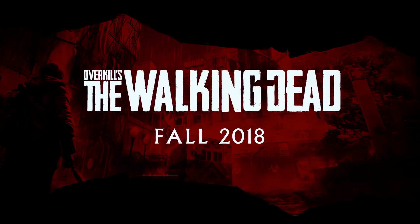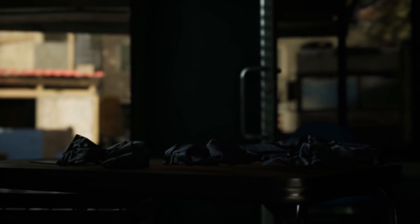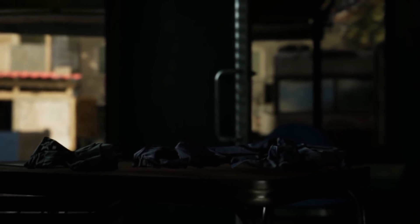Thanks for joining us today. I hope you like what we've shared. Tune in next time for a deeper dive into hearts and walkers in Overkill's The Walking Dead.